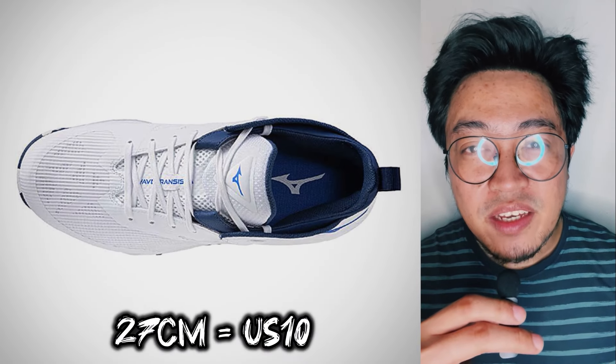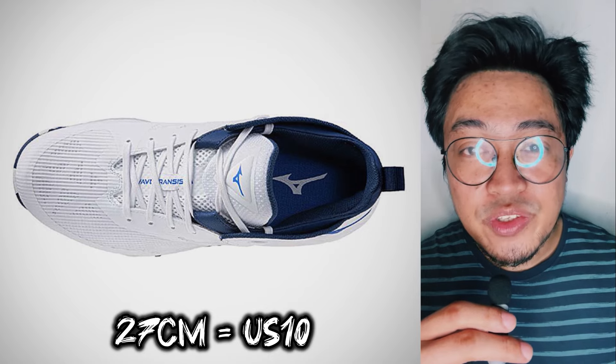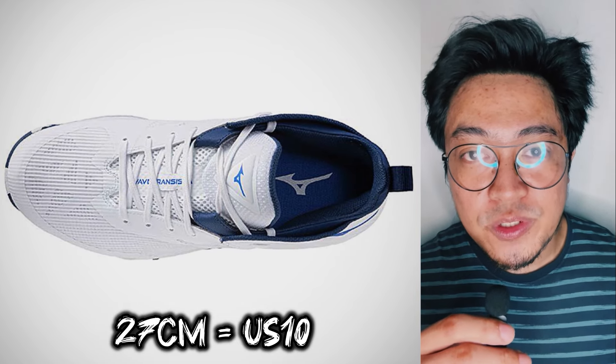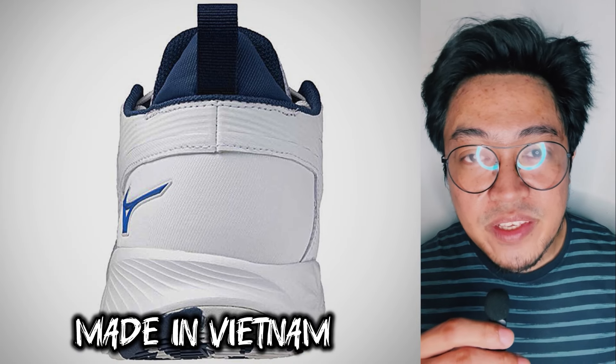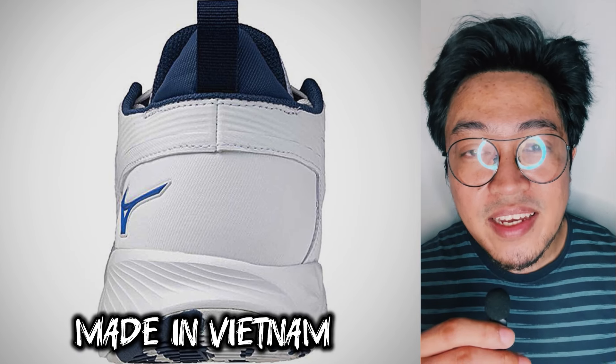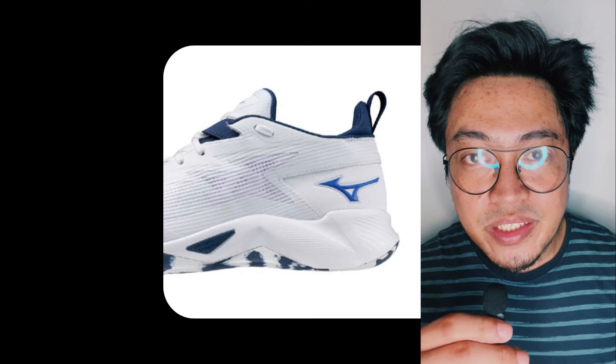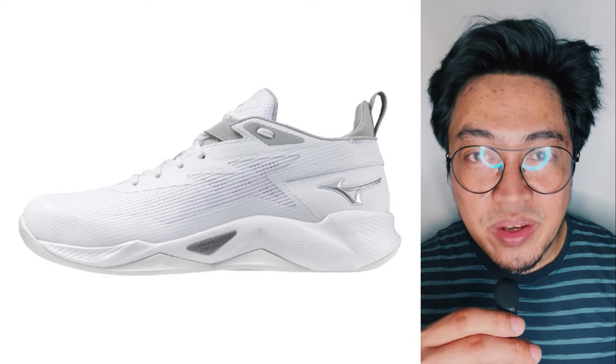A size 27 cm, which is roughly US 10 in Nike sizing, weighs about 304 grams. Pairs are made in Vietnam and are made available July 19 in Japan for about $95. Two colorways are set for release: a white and blue colorway, and a silver colorway.